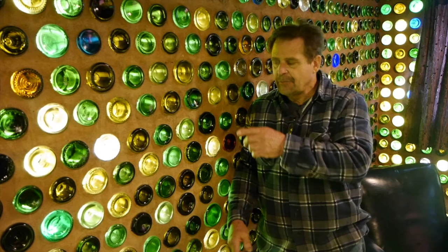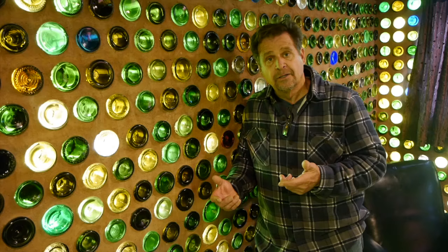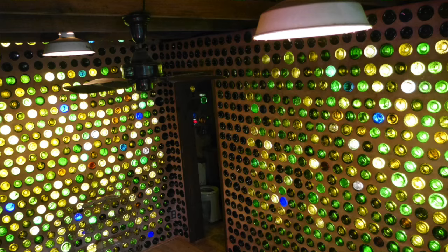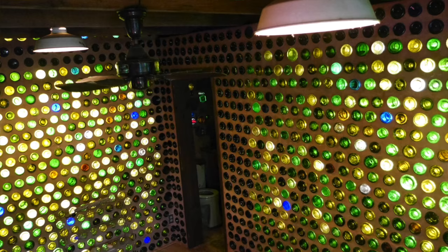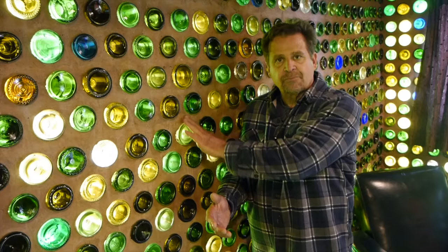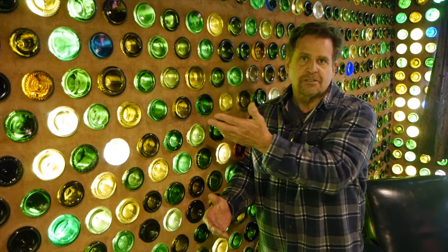I put rebar and ladder wire between the rows, and also used a product called Welcrete - if you have a dry joint, a cold joint in concrete, if you put this on there it promotes adhesion. So all these rows weren't done at the same time, so there are cold joints. But when you get done putting them together, you use the mortar on the outside. You can use a sponge, I use paint sticks, whatever to go in between the bottles. With gloves on and a sponge, I would just feather it out, blend it. And as you can see, you can't see where it starts and stops.